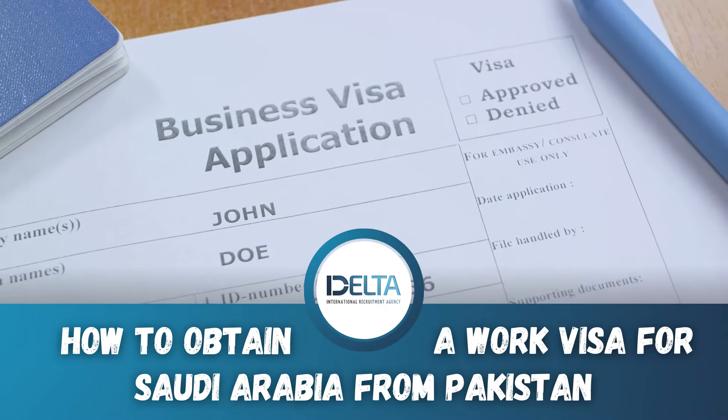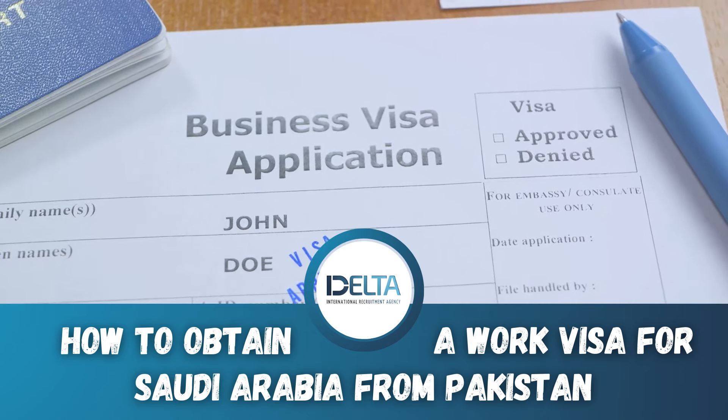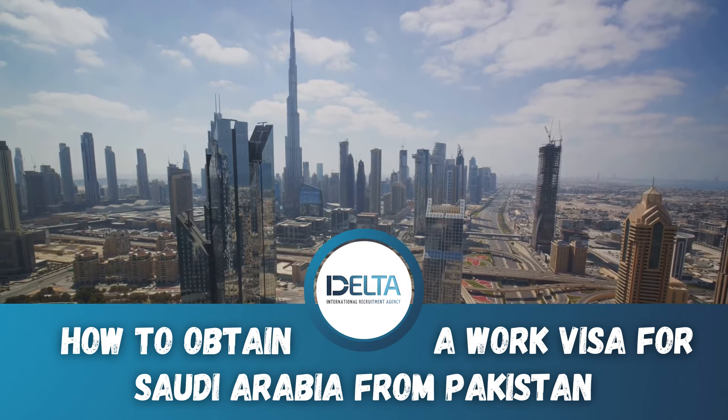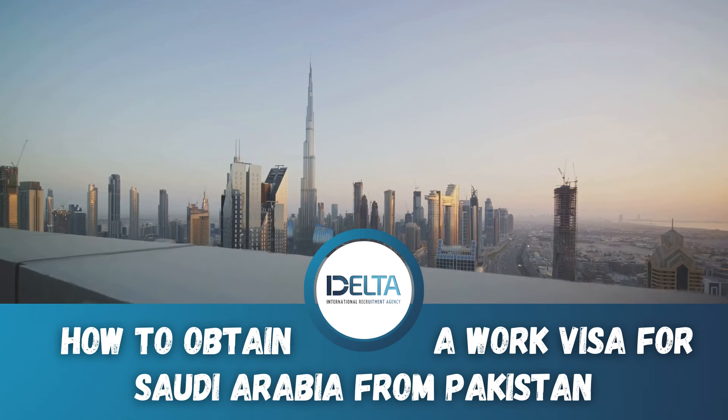Once the visa authorization is approved, your employer will send you the visa authorization number. This number is pivotal for the subsequent step, which is filling out the online application form on NJAS, the official visa services platform of the Saudi government.